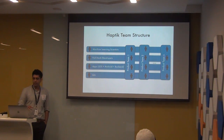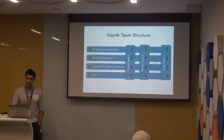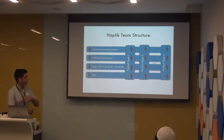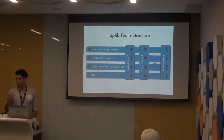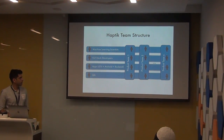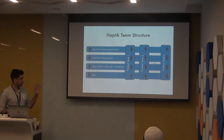To understand where we came from, I want to briefly touch on the team structure and how we operate. We have certain engineering teams that operate completely independently — machine learning scientists working on core chatbot platform models, full-stack developers shipping the entire platform, and feature teams that work directly with product managers. All these teams basically operate independently.